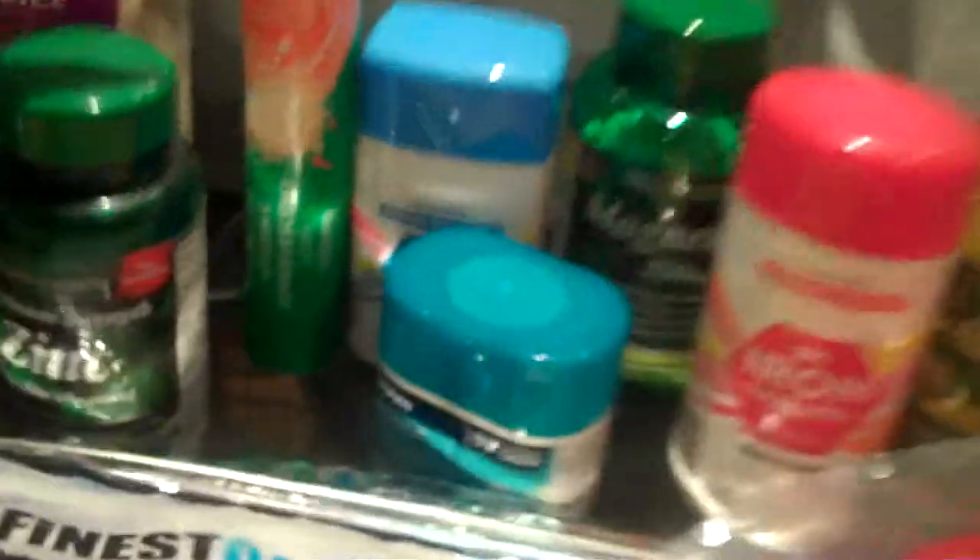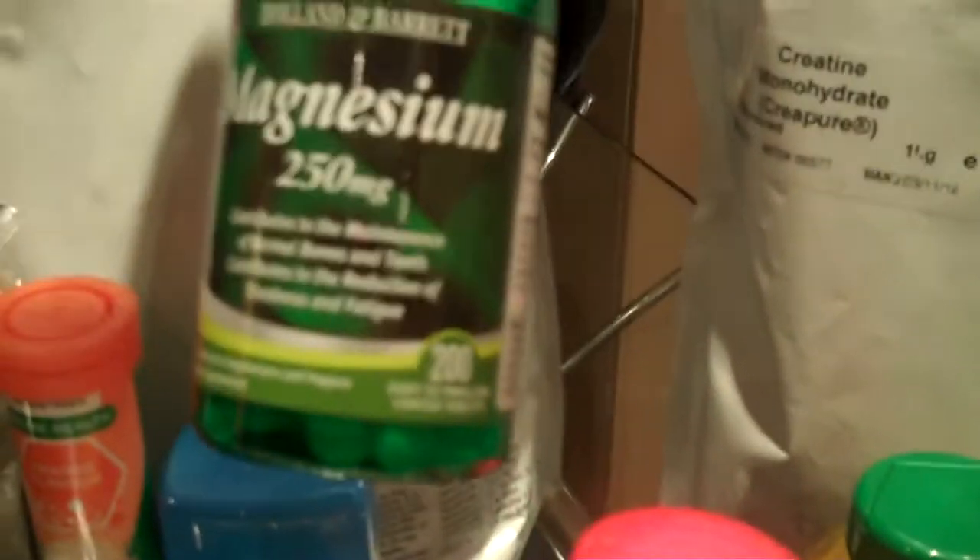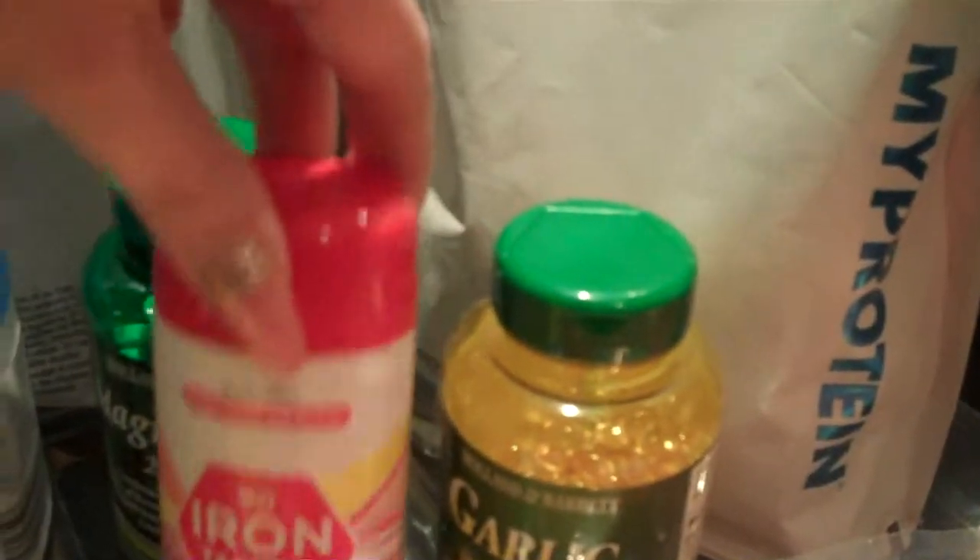I've also got some supplements here as well. I've got some zinc, some vitamin C, a vitamin B complex, and down here I've got vitamin D. Here is some magnesium as well, and I've got some iron and garlic oil. I'm also going to be getting a multivitamin to add to that, and also an omega-3 fish oil.